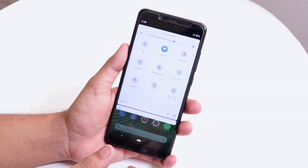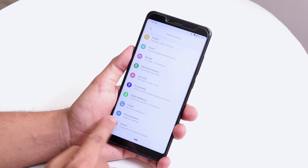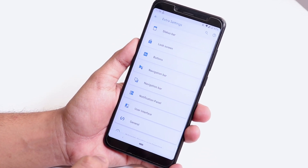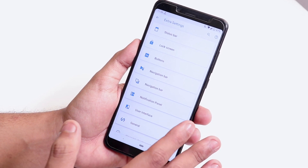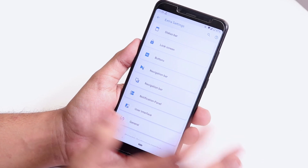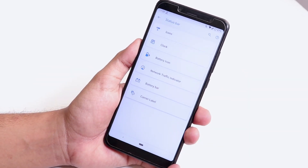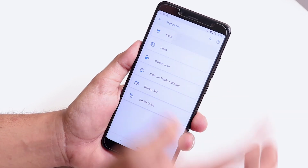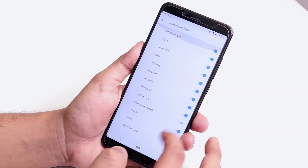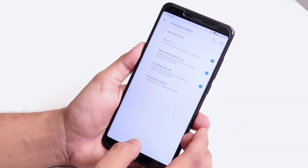Inside Settings, under Personalizations, you'll get all the customizations. On this build you get two navigation bar options. Going back, we have status bar customizations, from where we have icons, status bar items like headset, Bluetooth, 4G icon, and roaming indicator.